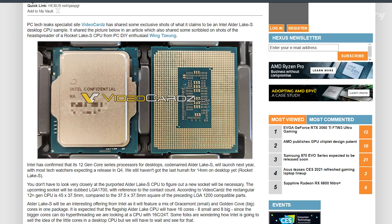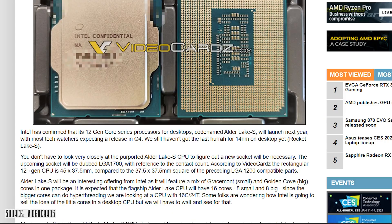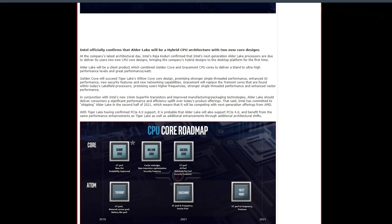The 12th generation processor is square-shaped at 37.5×37.5mm. In terms of core architecture, it will use a mixed micro-architecture. The high-end category will have around 16 cores — specifically 8 high-performance cores named Intel Golden Cove, and 8 efficiency cores named Graysmont.